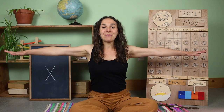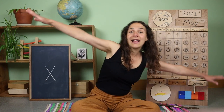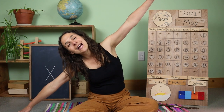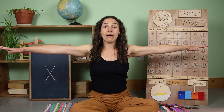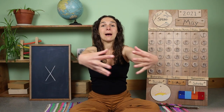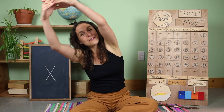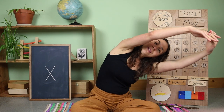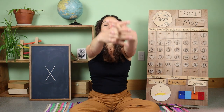We're going to stretch our arms out like airplane wings and fly to one side, fly to the other side, fly back to the middle, and now we're going to take our airplane wings and make them into a big circle out in front of us. Next, let's take the circle up over our heads and stretch to one side.